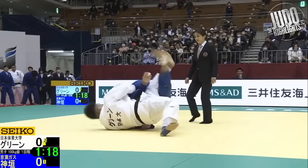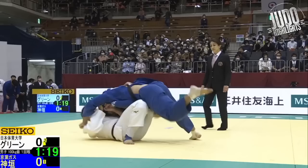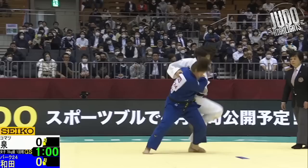This is Green in white. Defends well here, gets a Sumigaishi — very smart tactical play. I think everyone just has to know how to do the Sumigaishi these days. It seems like an easy way to get points — just catch a Seioinage and counter them like this.